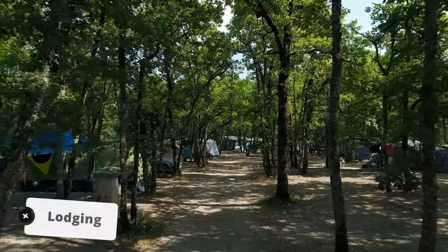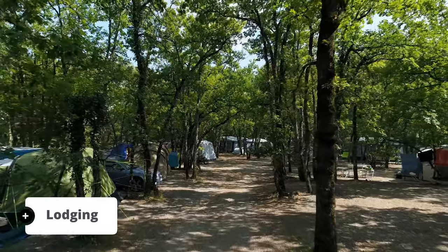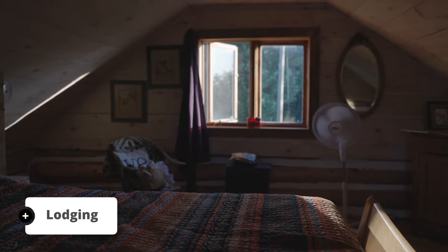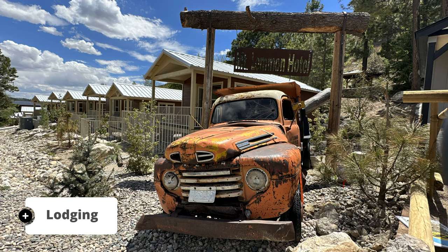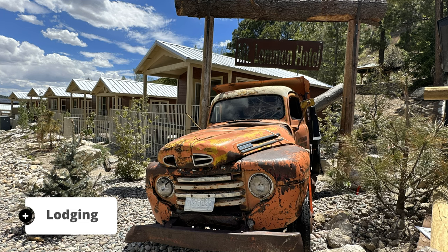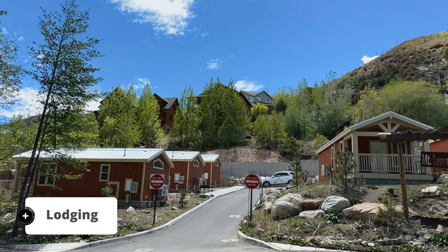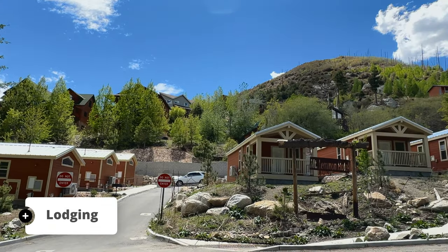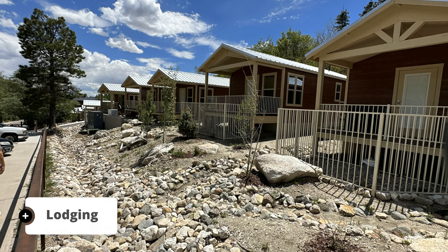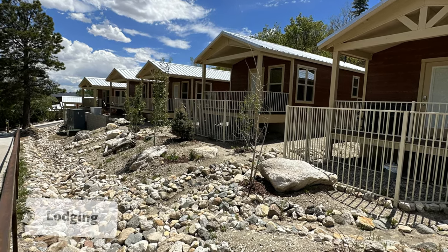If you want to stay the night, you'll have plenty of options — from six campgrounds, to vacation rentals, to the Mount Lemmon Lodge opening in July of 2023, or the Mount Lemmon Hotel, where guests can experience individual cabins with dedicated private entrances and all the necessary amenities for a cozy stay. The fully equipped kitchens allow guests to prepare their own meals, and pet owners will be pleased to know that Mount Lemmon Hotel is pet friendly.